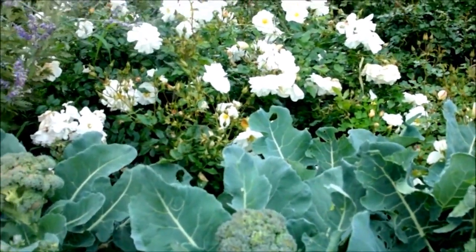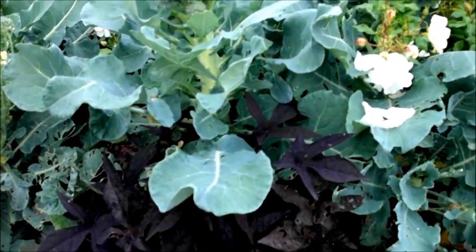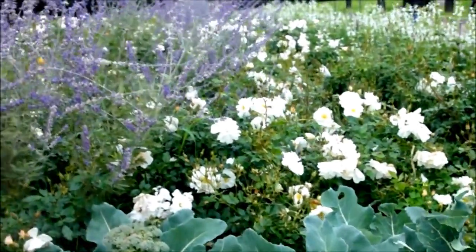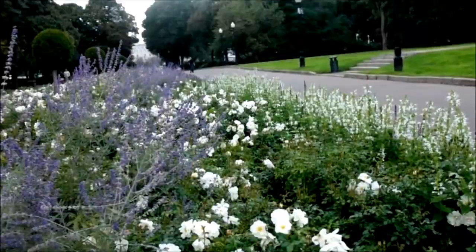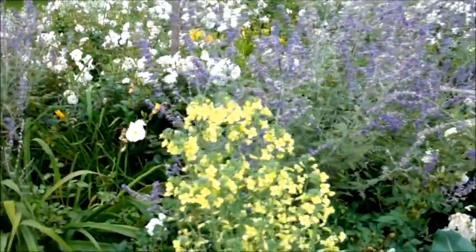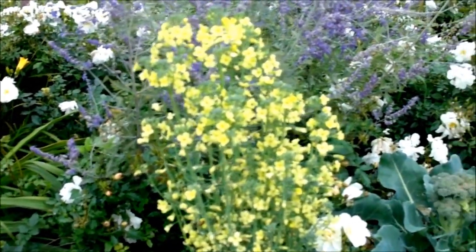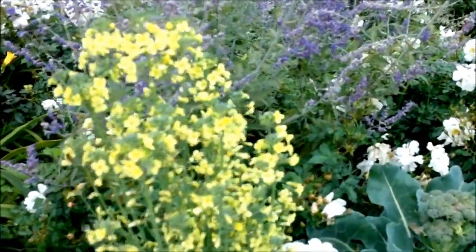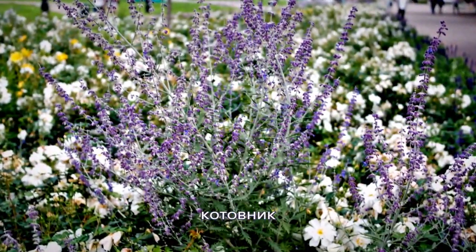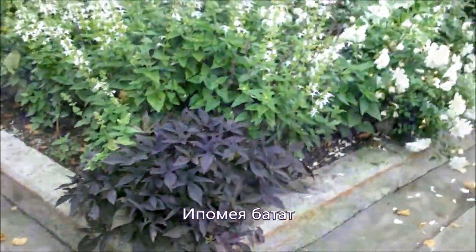Капуста рядом с розами тоже подчёркивает их цвет. Тёмные листья, такие бордовые. И капуста, и белый цвет. А дальше идёт лёгкий сиреневый — такая как будто бы сиреневатая дымка проходит посередине. И вот даже зацветшая капуста своими жёлтыми соцветиями прекрасно сюда вписывается. Давайте посмотрим поближе — смотрите, как хорошо углы подчёркиваются этим растением на цветнике.